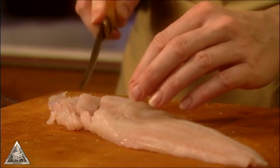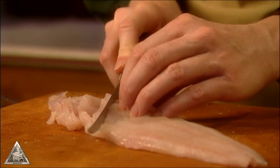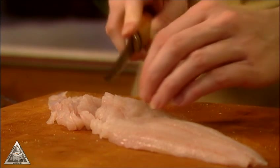Clean and wash the walleye fillets. Use a very sharp knife and cut across the width of the fillet, shaving extremely thin slices from the fish.